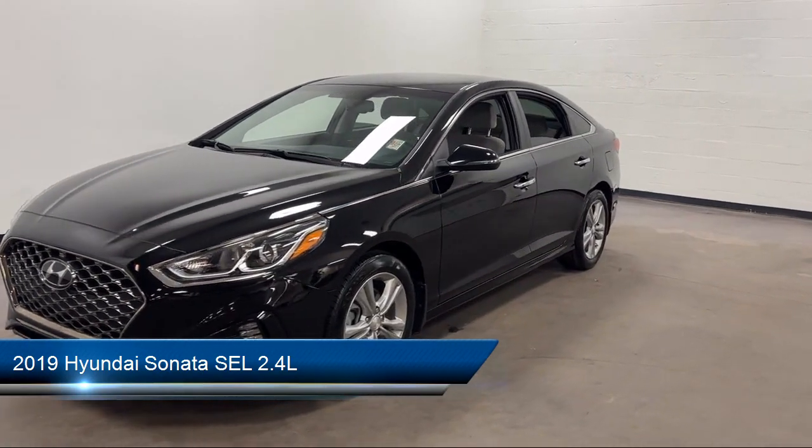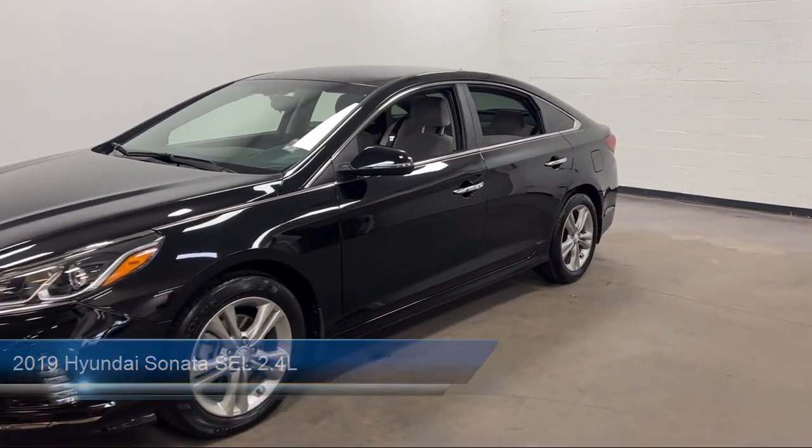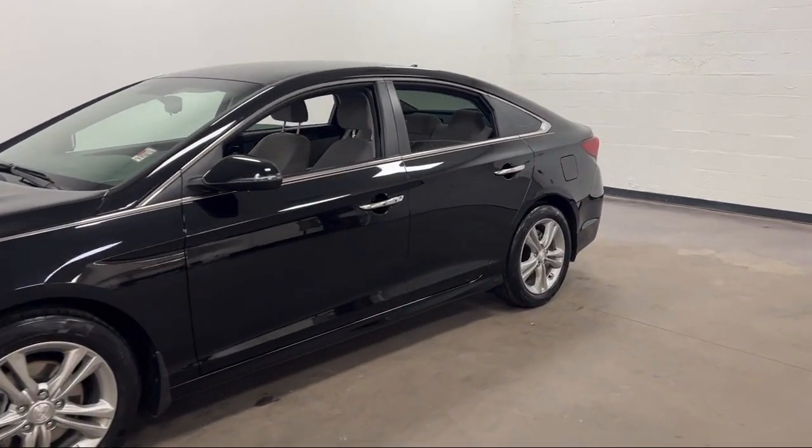It comes equipped with many standard and optional features, and has less than 30,000 miles on the odometer.